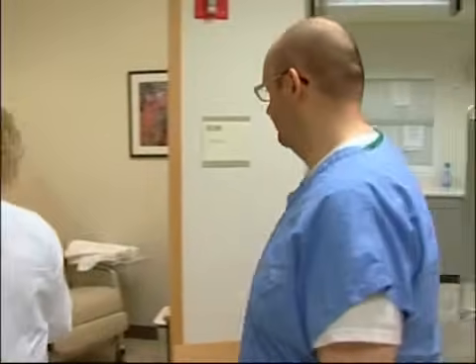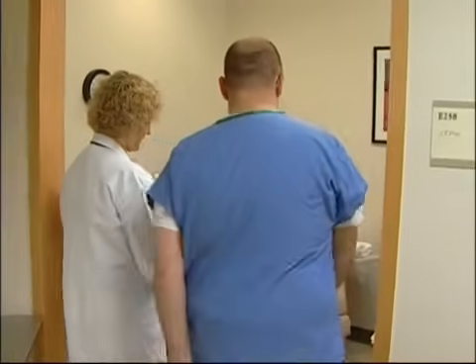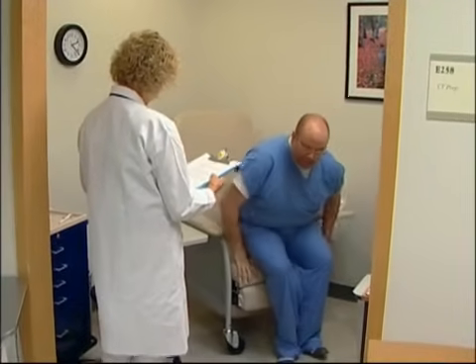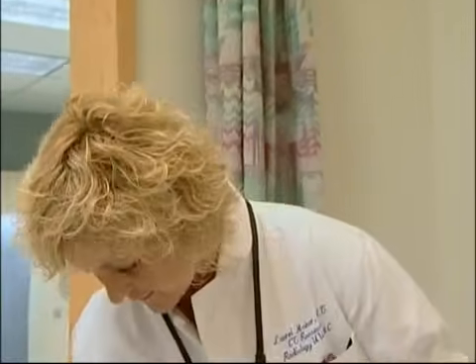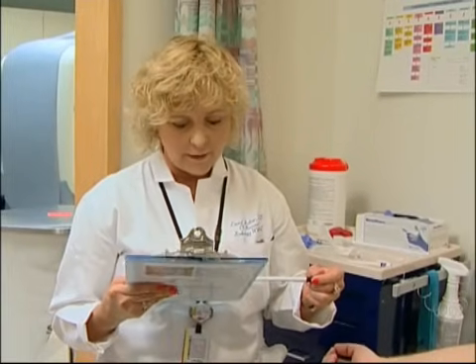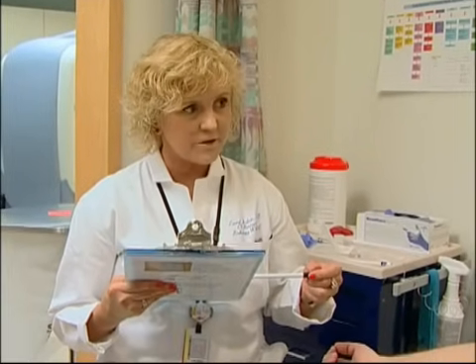To prepare for the CT scan, patients change into hospital scrubs or a gown. The technologist will review allergies and medical history. Certain conditions present a higher risk of reaction to the contrast material or potential problems eliminating the material from your system after the exam. Women should inform the doctor if they are or may be pregnant.